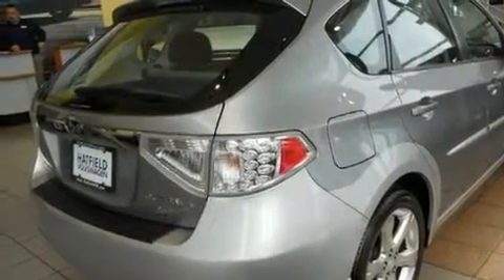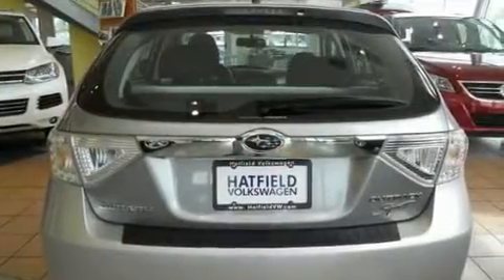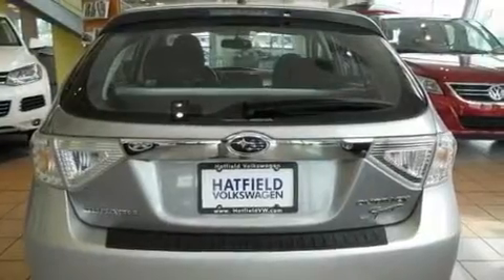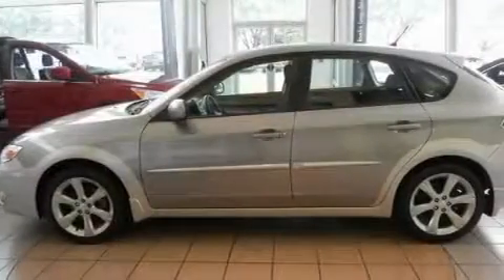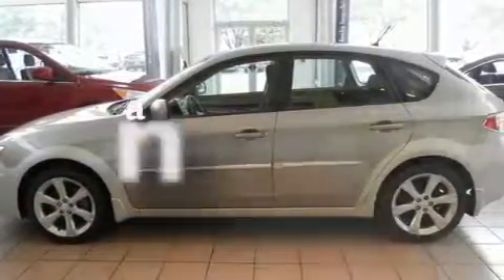Its top features include heated front seats, a split folding rear seat, cruise control, XM satellite radio, a passenger side vanity mirror, a security system, front fog lights, a traction control system, a rear window defroster, and this vehicle has fewer than 36,000 miles on the odometer.